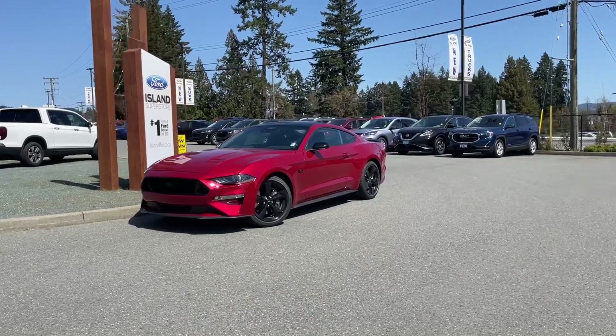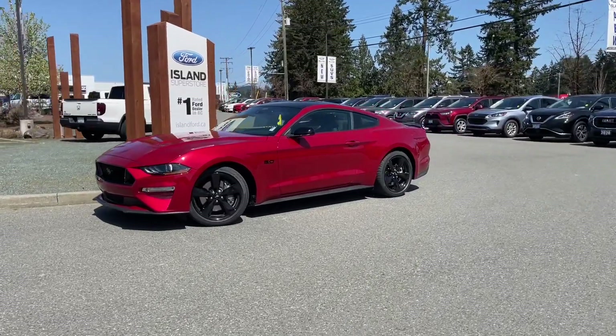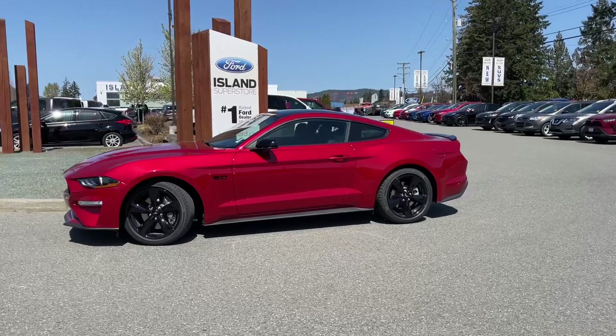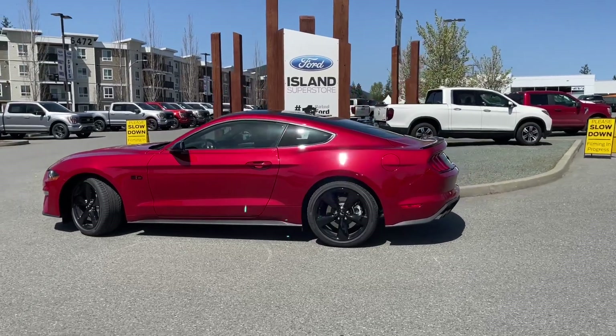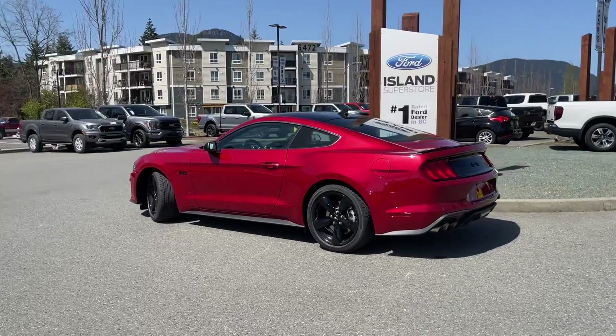It's a beautiful day for a drive, especially in this 2023 Mustang GT in Rapid Red. It has black cloth interior, seating for four, and this is a coupe with a black painted roof, black painted aluminum wheels. The GT is blacked out, as well as the 5.0 and your Pony, and that is because it has the Pony Night Package.